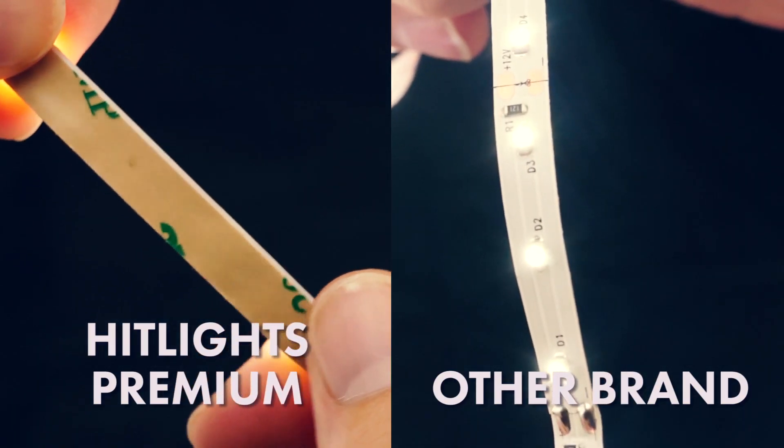There are a lot of LED light strips on the market, but what makes HitLight's Premium Series different? When you look at this strip and this strip, you can't tell a difference at first glance. But when you hold them in your hand, you can immediately feel the difference. That's because Premium Series LED light strips are built for long life, while the others are mainly built for economy.